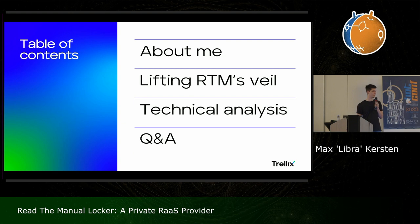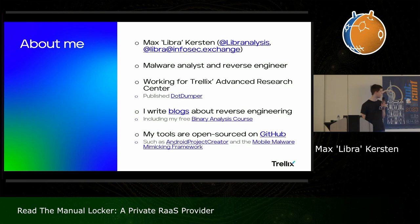Welcome everybody today. I'll be talking about the RTM Locker, which is created by the RTM gang. As of this far, I've only seen a few mentions on Twitter about the group itself and some of the stuff they've done. Last year there was a talk here at the conference as well about the same gang, but not about their ransomware sample. A source tipped me with a sample and that was fun to analyze — it contained some interesting parts. My name is Max Kirste, I go by the nickname Libra, and I'm a malware analyst and reverse engineer for Trellix, working in the Advanced Research Center. We publish reports such as this — there will be a blog on this on the corporate website as well.